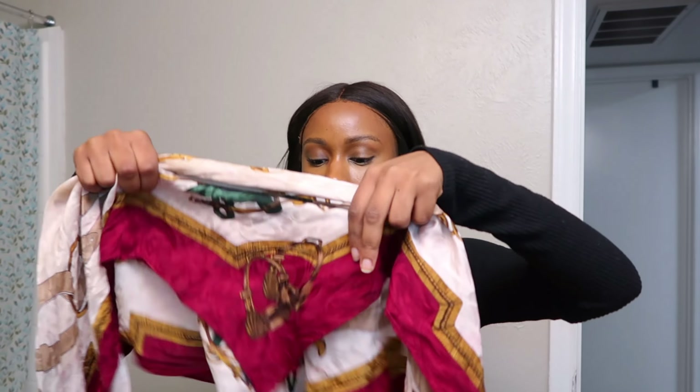Hi guys, welcome to the channel. My name is Bray. If you're new here, go ahead and hit the subscribe button because we're getting into my nighttime skincare routine.